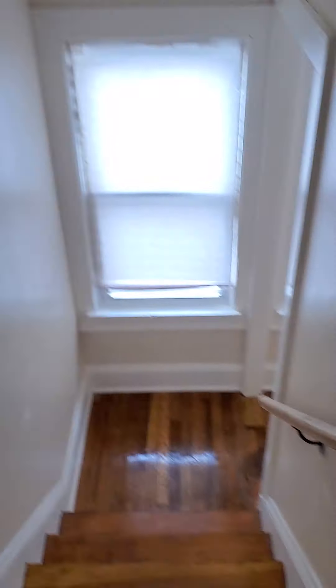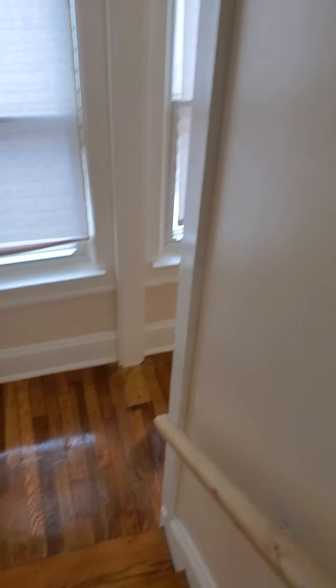You got four bedrooms on the second floor, and the third bedroom on the third floor. Downstairs — see the magic of it all.